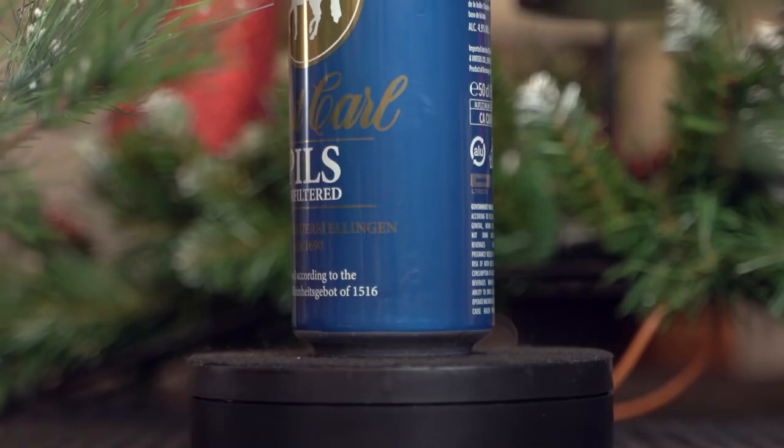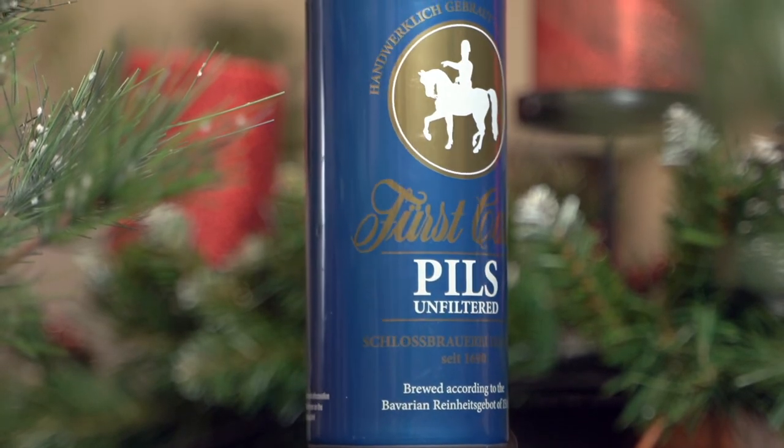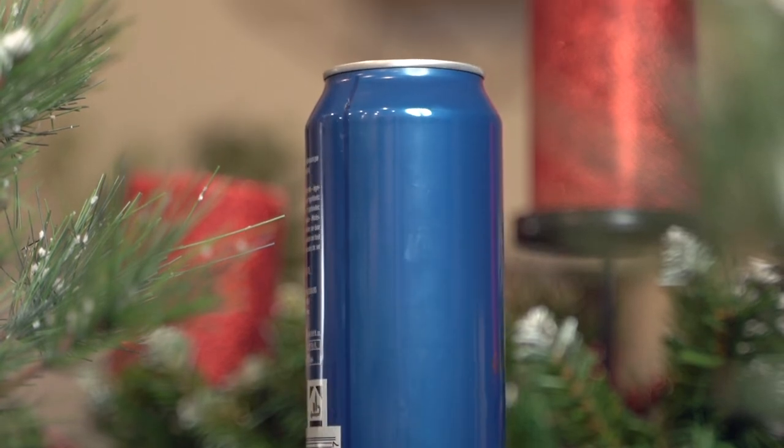Hey guys, welcome back. Today we're checking out the Fürst Karl Pilsner. Another beer out of the pack — this is our third day, and it's a Pilsner. It says brewed in accordance with the Reinheitsgebot of 1516. A bunch of German on the label. 4.9%.